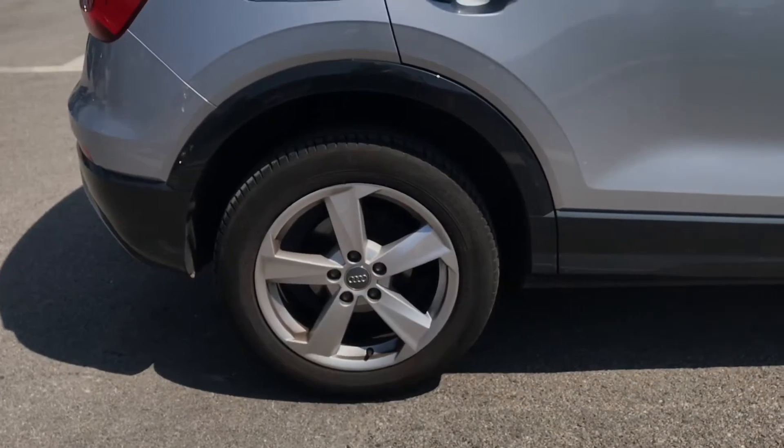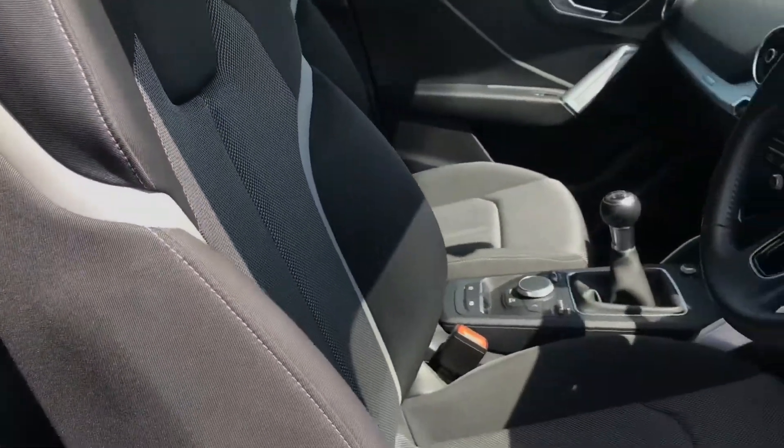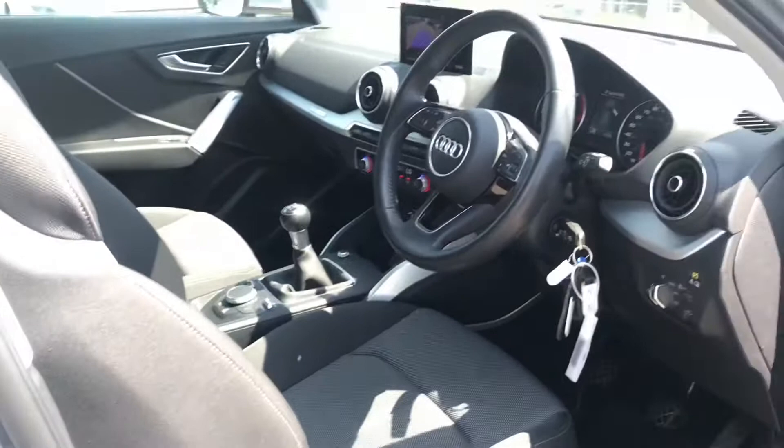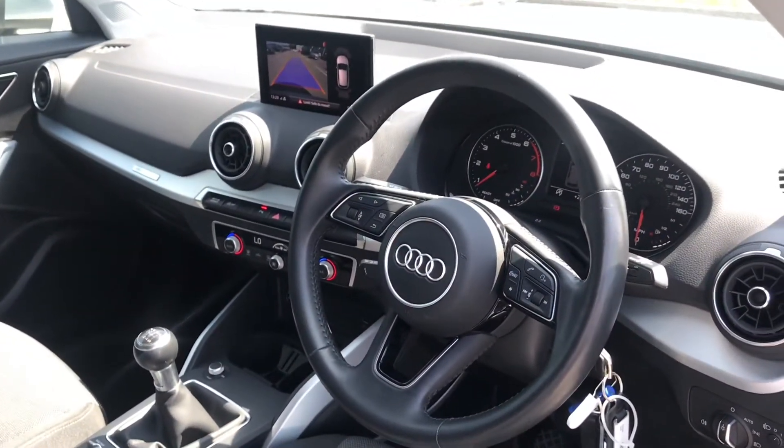We've got the gorgeous 17 inch alloy wheels. These are 5-arm star design and do give off the finishing touch. Moving into the front, we've got the superb cloth front sport seats with a perfect partner of the 3-spoke multifunctional steering wheel.